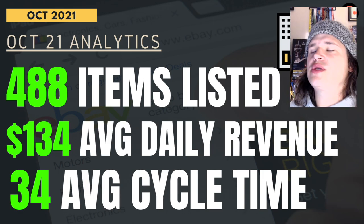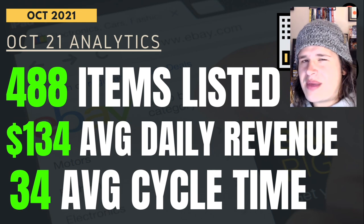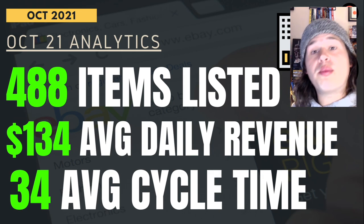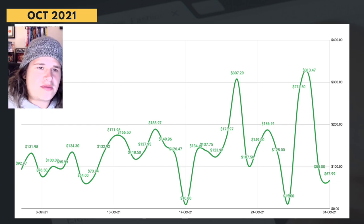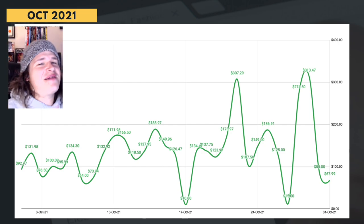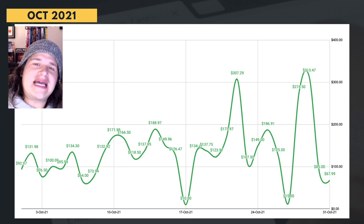Analytics for October 2021: we had 488 items listed. $134 was the average daily revenue, up by about $2. Average cycle time was only 34 days, which has come down from about 37 and 45 from prior months — nice to see things ticking over a lot quicker. Here's that monthly flow view. Why I call it a rollercoaster is because you start going up, go all the way down, then all the way up, then all the way down again. You need to be able to battle that, because that is why it can be so overwhelming — one day you're earning $10, one day you're earning $300, and everything in between.